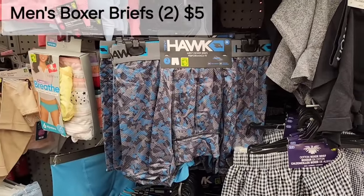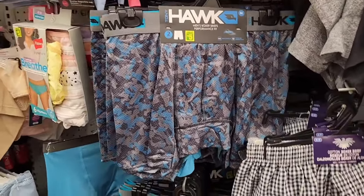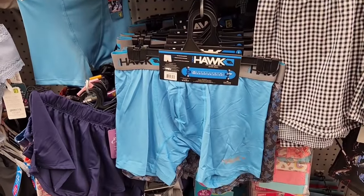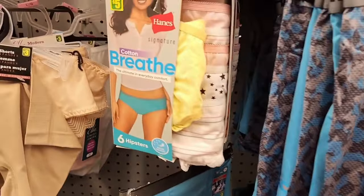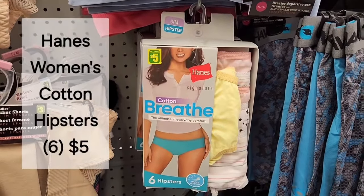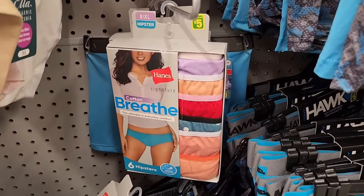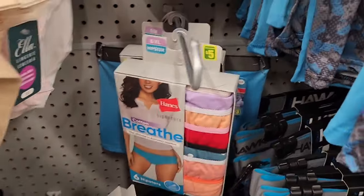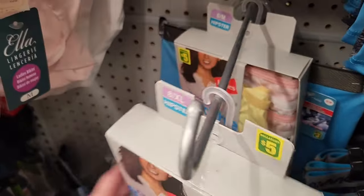Here's a two-pack of men's boxer briefs — one pattern on one side, a different pattern when you turn it over. Over here, six pairs of women's Hanes cotton hipsters for $5.00 — that is a great deal. They have a couple of different patterns and they're cotton.